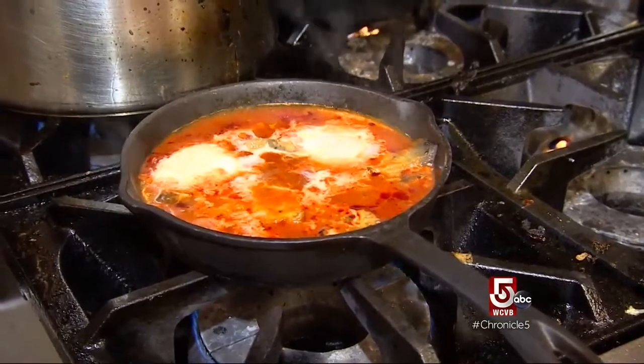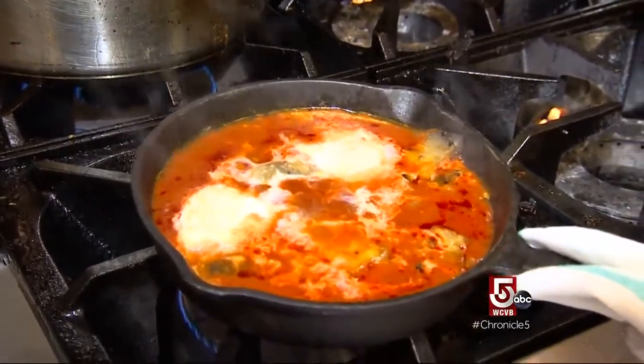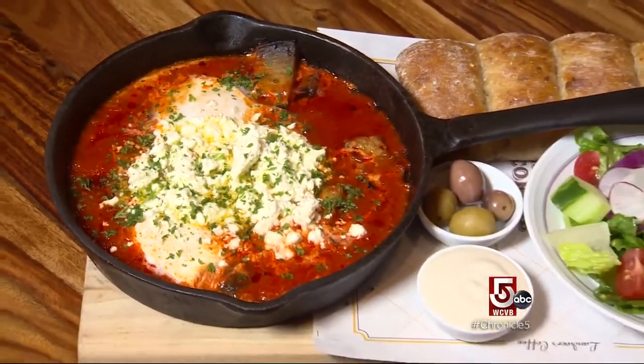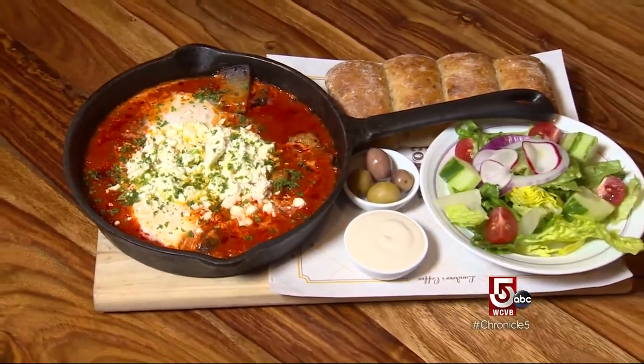Already, the shakshuka is wildly popular. There are three versions on the menu — this is the Mediterranean. Not familiar with shakshuka? It's a breakfast staple in Israel. In the dish, we have the tomato sauce, eggplant, feta cheese, and of course the poached eggs. We're serving it with a side salad and a ramekin of tahini. The best way to eat it, they say, just dig in.